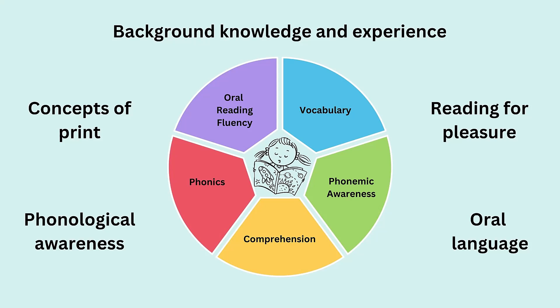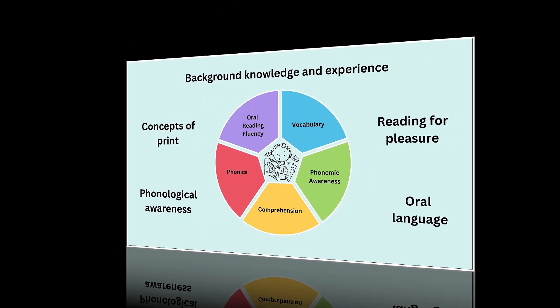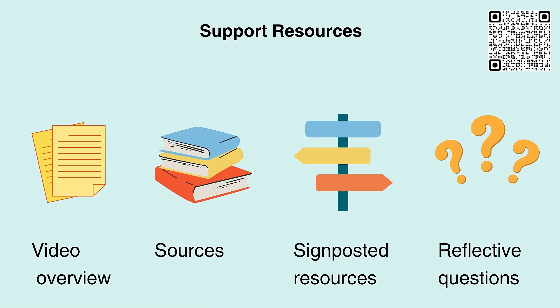Opportunities to develop the five components of reading should be built in alongside experiences that develop oral language, phonological awareness and concepts of print. We must also build a keen awareness of the range of life experiences and background knowledge that children bring, in order to tailor support for learners and build their content knowledge. These aspects are further explored in the building a literacy-rich environment through interactions, experiences and spaces videos. A video overview, glossary, signposted resources and some reflective questions have been created to accompany this video. You can use the QR code on the screen to access these.